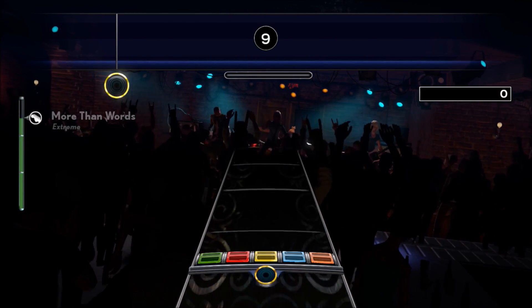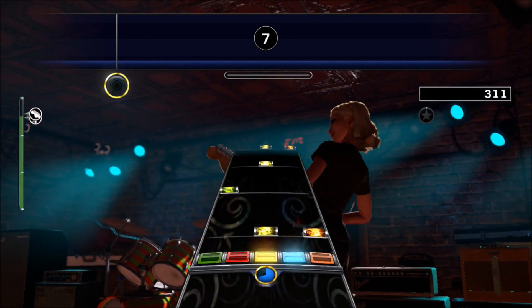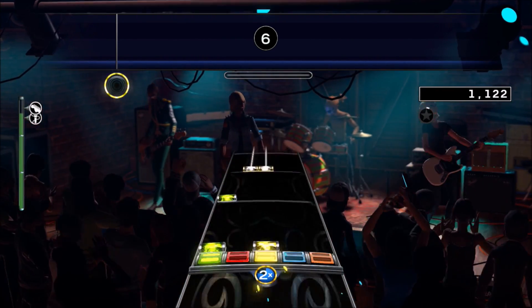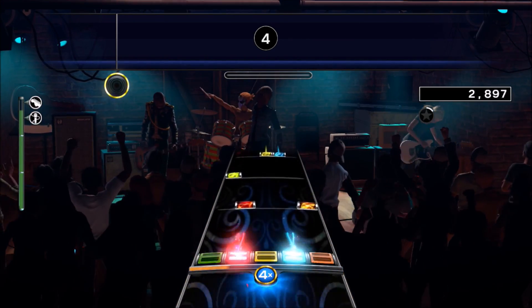Hey guys, Mike here with another Rock Band Export update for Sony Europe. The Rock Band 2 20 Free Pack is now available for download. Not only is this super early in the schedule, but it's already the second to last missing export to become available. All that remains is Track Pack Volume 2.